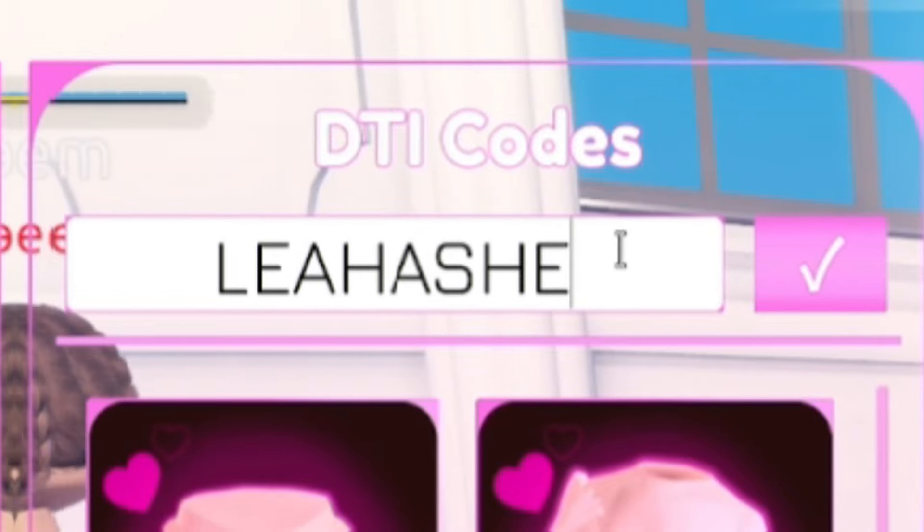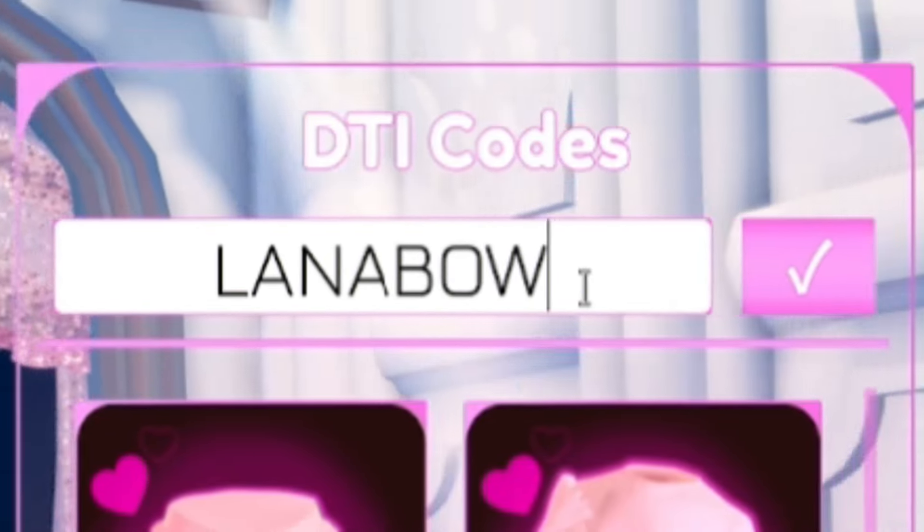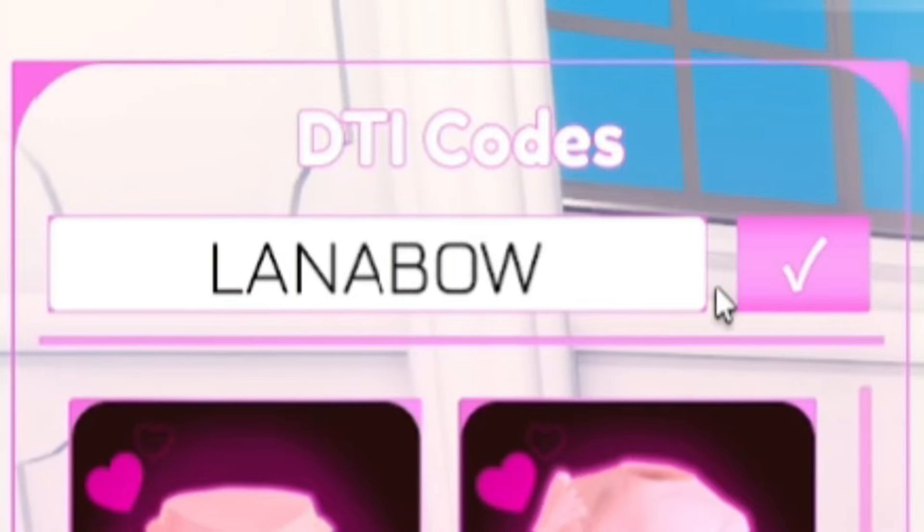Next we have the code LeleAhashe — L-E-L-E-A-H-A-S-H-E. Then we have the code LanaBow — L-A-N-A-B-O-W. Finally, our last code today is Lana — L-A-N-A. Redeem that for some nice rewards.